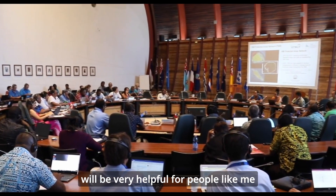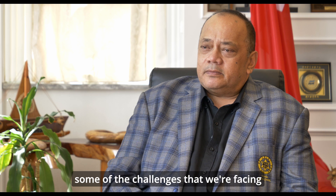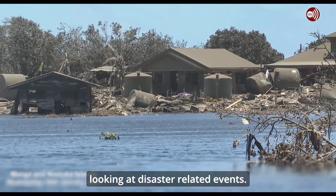I do believe Digital Earth Pacific will be very helpful for people like me who actually have to make decisions about some of the challenges that we're facing about sea level rise, the coastal ecosystems, and looking at disaster-related events.